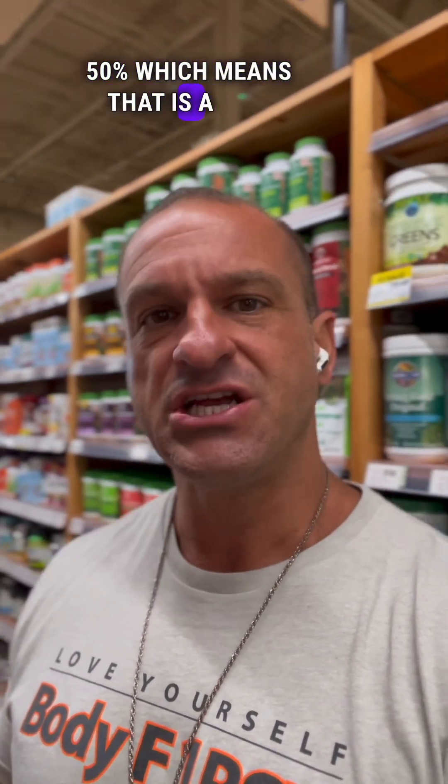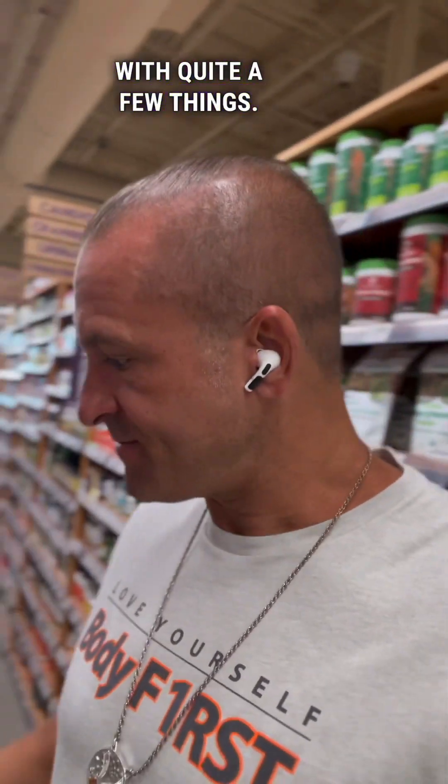That black sesame seed has 50% more phytosterols than any other food on the planet. That means it is a Jing builder, which means it'll help with hormones, it'll help with hair color, and it's very high in mineral content.